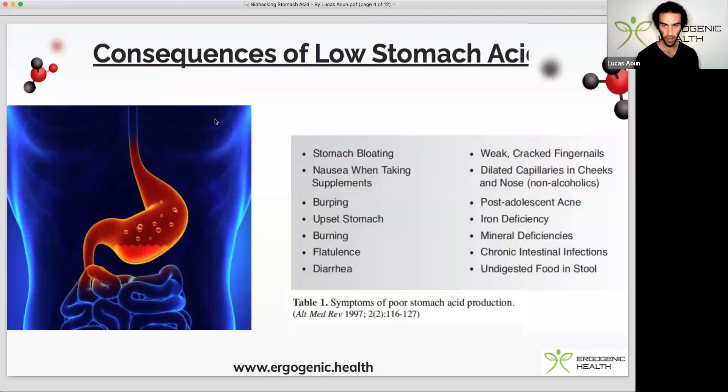The very first one is coffee. Not only does normal coffee help to increase stomach acid, but also decaffeinated coffee as well. Caffeine in and of itself induces gastric acid secretion, but there are also other bitter components found within coffee and decaf that target bitter taste receptors on the back of your tongue to induce stomach acid release. I personally use decaffeinated coffee first thing in the morning to help prime my body for a meal. Keep in mind that coffee and decaf can also block iron absorption.